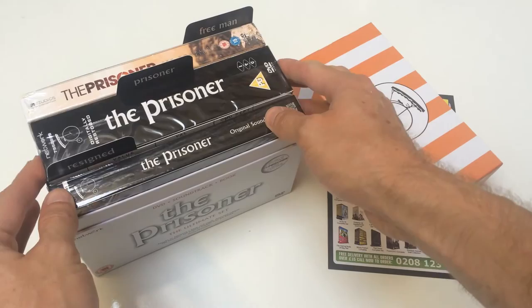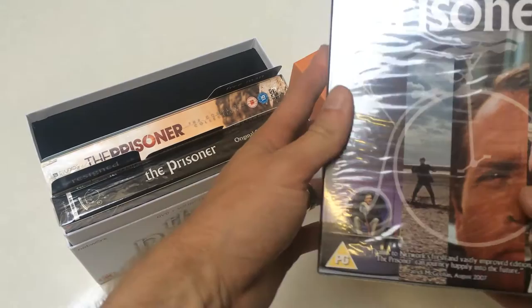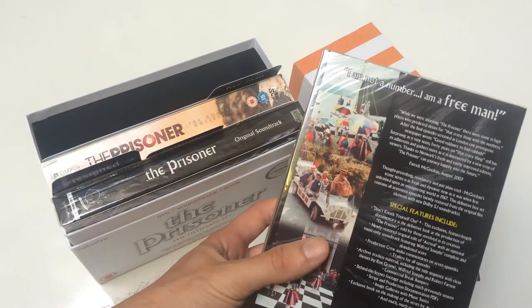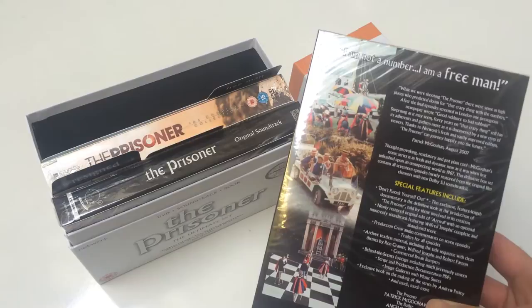If we take the top off, inside you've got The Prisoner set, which also has the book in there. It's the full TV series, digitally restored, with special features including a feature-length documentary — the definitive look at the production of The Prisoner — a newly restored edition of 'Arrival' with an optional music-only soundtrack, production crew audio commentaries, archive textless material, title sequences, commercial break bumpers, and behind-the-scenes footage.